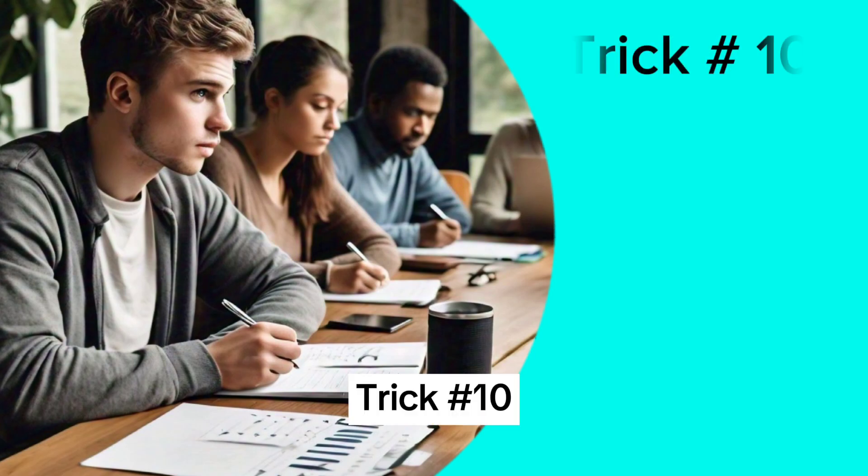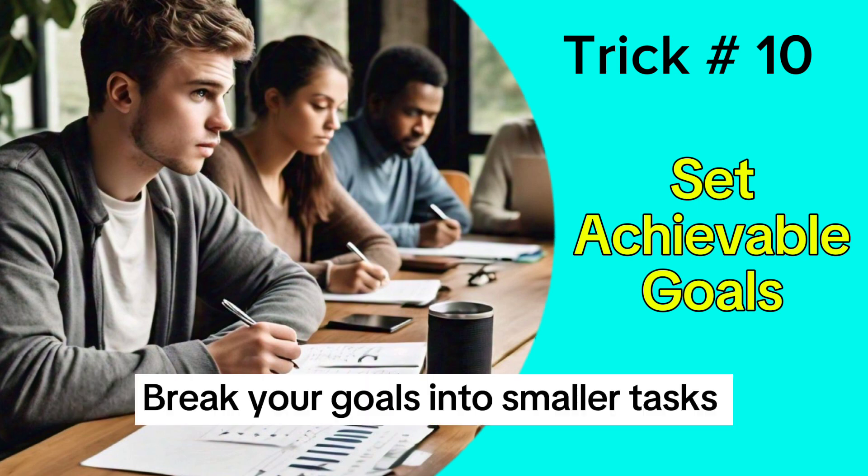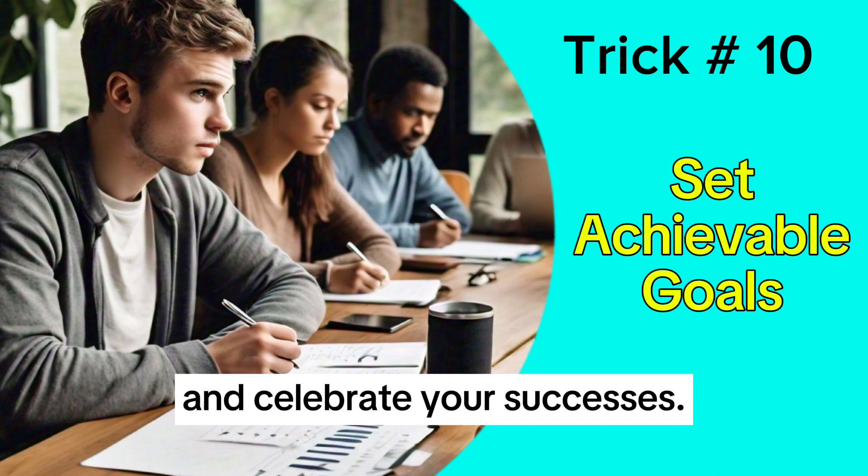Trick 10: Set achievable goals and track your progress. Break your goals into smaller tasks and celebrate your successes.